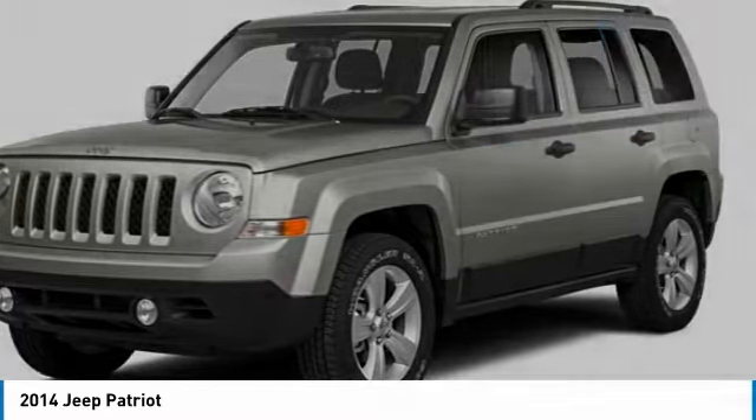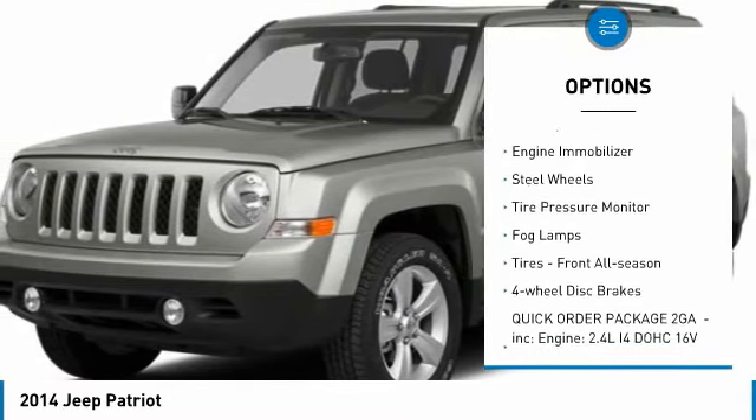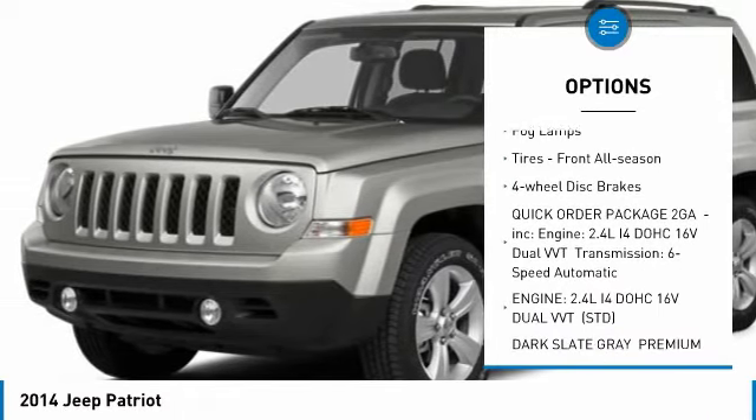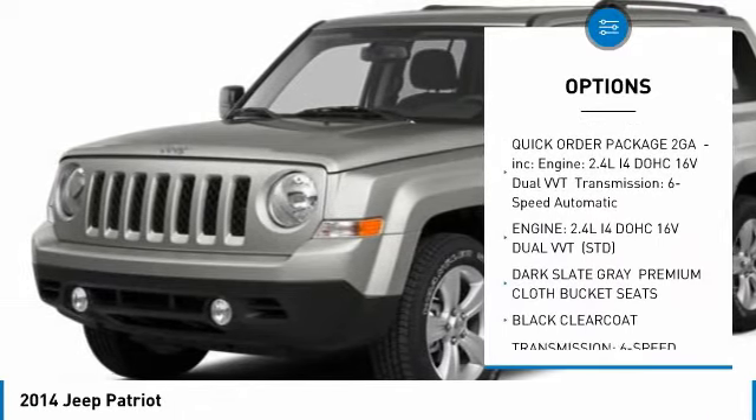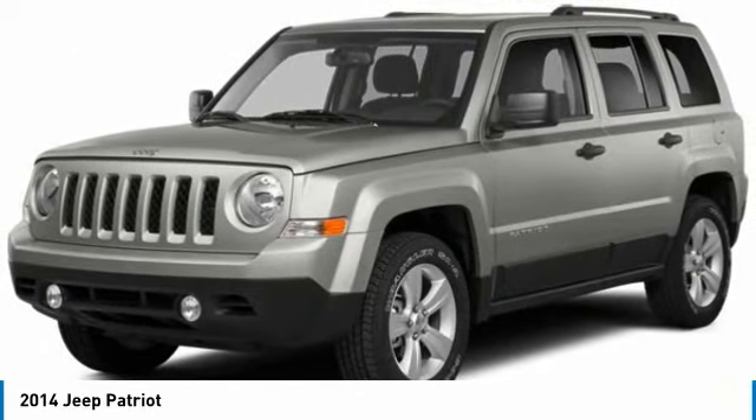Here are some of this vehicle's great options: four-wheel drive, brake assist, traction control, stability control, engine immobilizer, steel wheels, tire pressure monitor, fog lamps, front all-season tires, and four-wheel disc brakes.